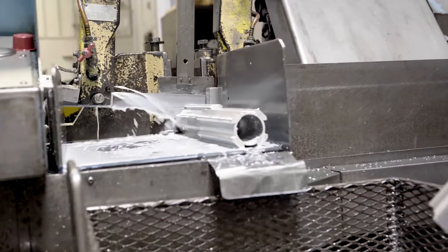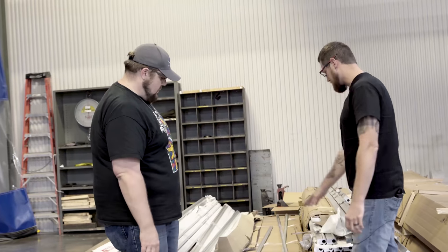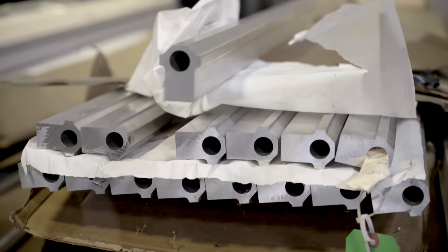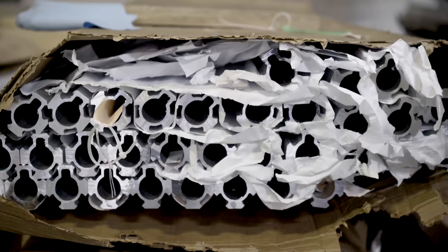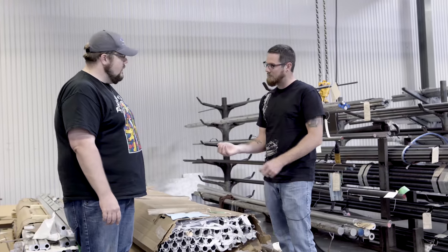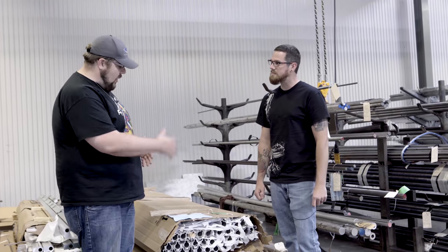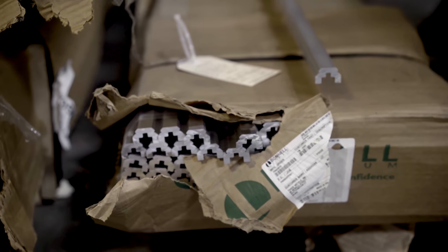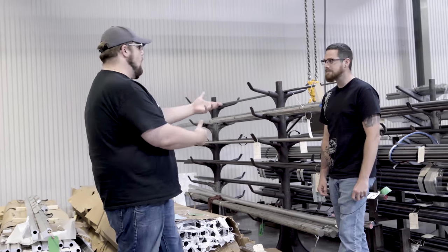Out of these extrusions, we have a few different products. This one is for our bipod mount, this looks like some scope rings, this is for our SLK series of handguards — which is our slimmer, low-profile handguard — and then we've got another one that looks like a riser.